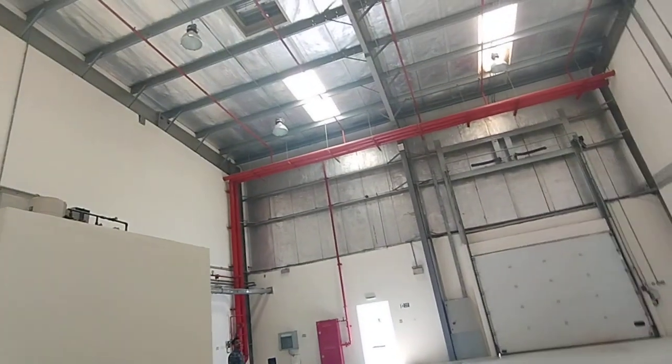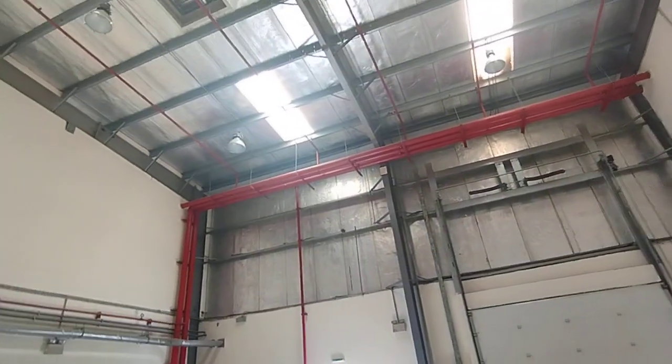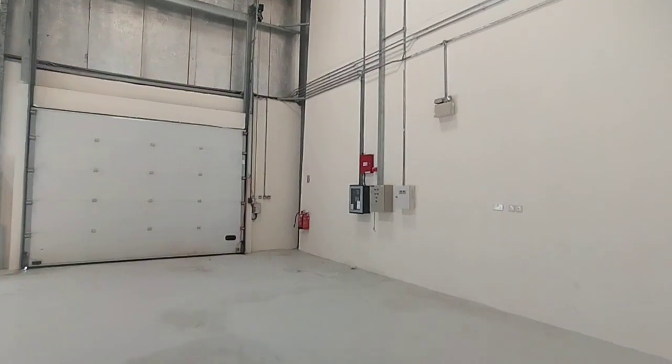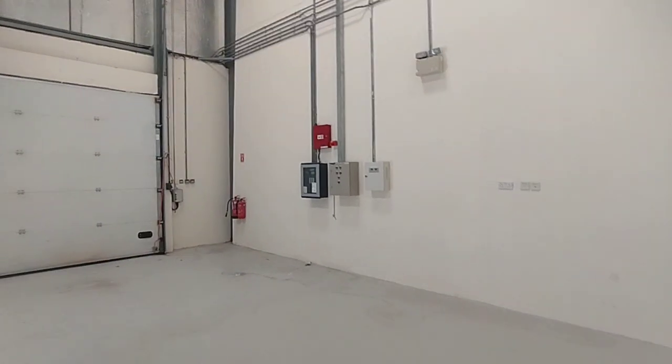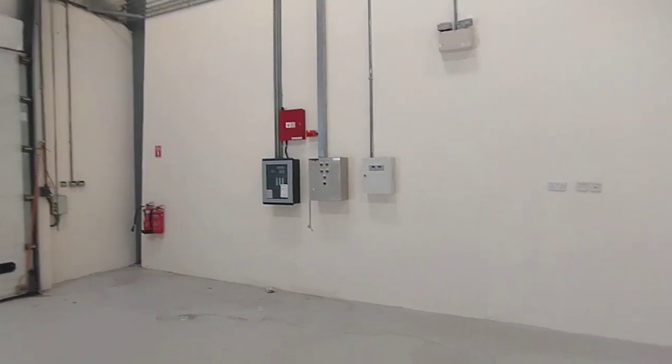On the top you can see all the fire system and sprinkler system installed, and here you can see the 24 by 7 panel. It has got all the approvals from Dubai Municipality and Dubai Civil Defense as well.